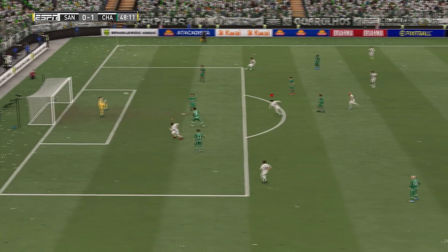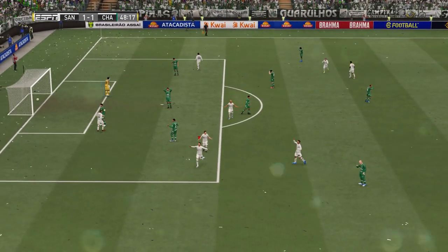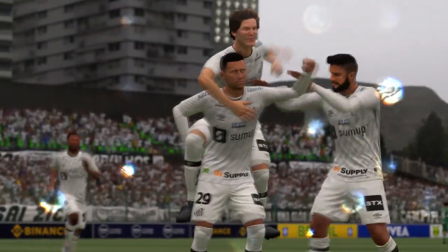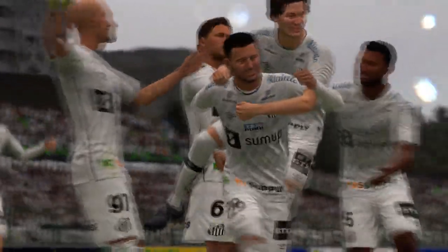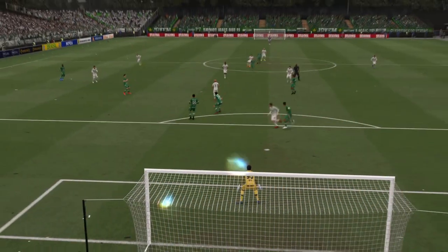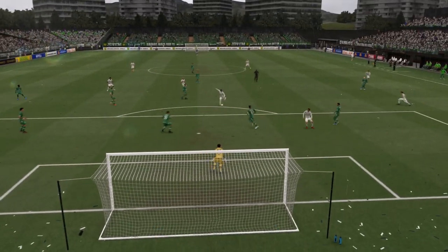He attempts the shot and it's in — all square again! What a match this is turning out to be. Here's the replay — just look at that power, that's almost unstoppable. That's a great strike.